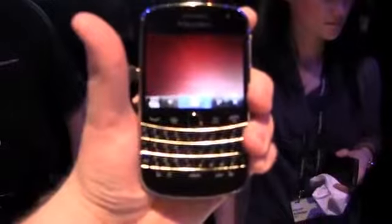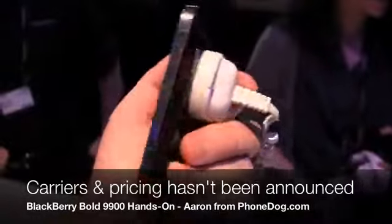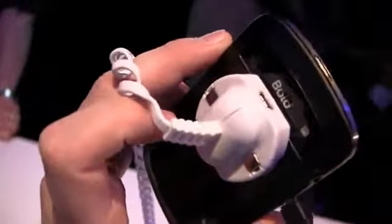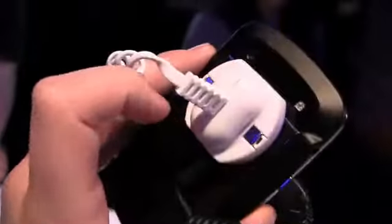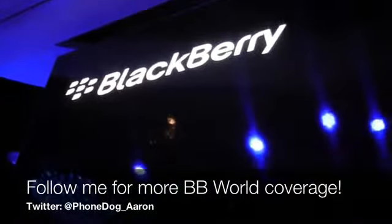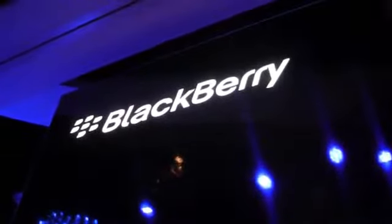Good looking device, very fun, and I look forward to seeing it when it comes later in the summer. Let me show you the back — kind of a glossy black back — and the iconic Bold logo up there on top near the camera. Keep it locked on phonedog.com for continuing coverage in this really, really quiet room, live from BlackBerry World 2011. I'm Aaron and we'll see you next time.